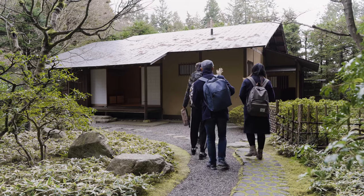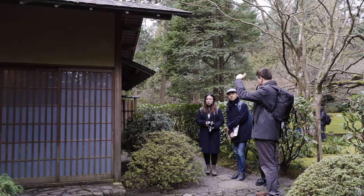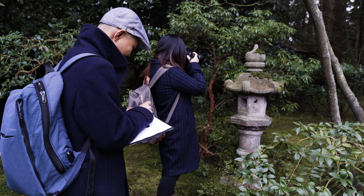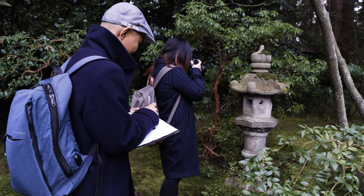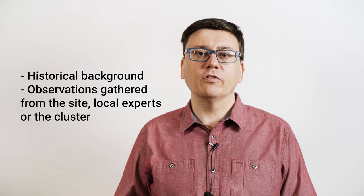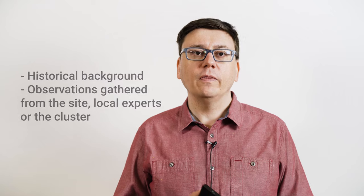I'll be the team leader, coordinating the members of the team, identifying what needs to be documented and how. On our team, we also have a photographer, Mang Lu. Next, we have Will, who will be documenting what is to be photographed and recording additional information. This could include, for example, historical background about the site or observations about it gathered from the site itself or from local experts and scholars from the cluster. These notes will be the basis for the metadata that goes into the repository along with the photographs.